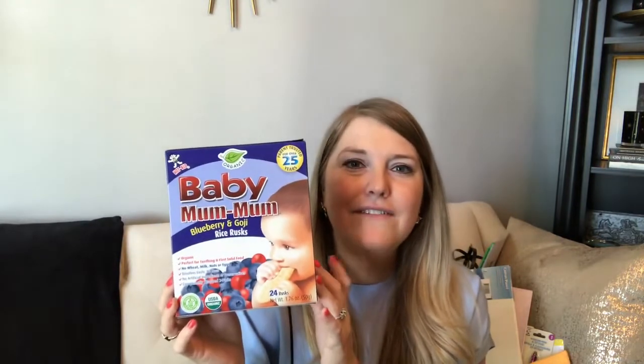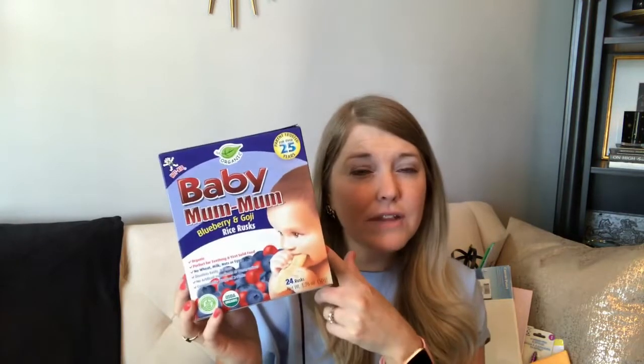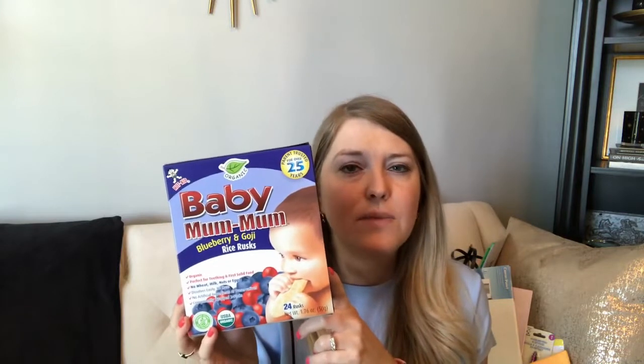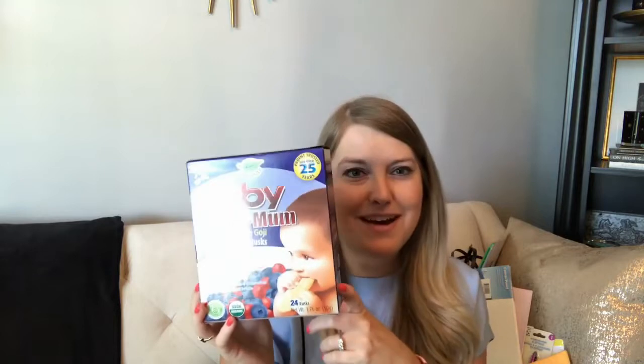I also found the Baby Mum-Mum rice rusks — I hadn't tried this brand before. Riley really likes a similar banana sweet potato flavor, so I picked up seven boxes. I know that's a little ridiculous, but for a dollar a box it's great. At Walmart they were around $3.24 — I'll insert a screenshot of the exact price. For a dollar, definitely worth it.